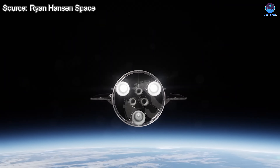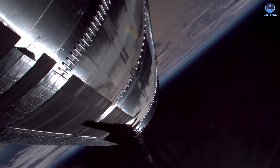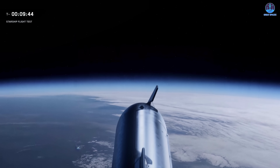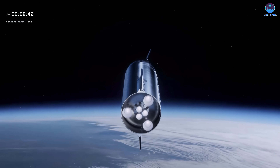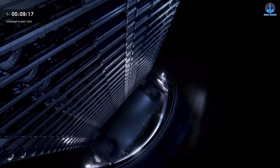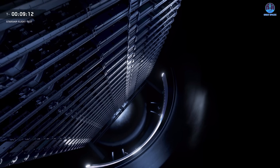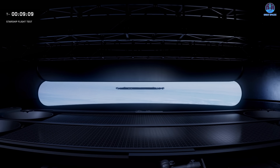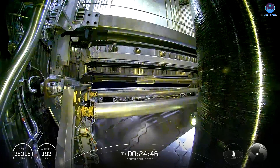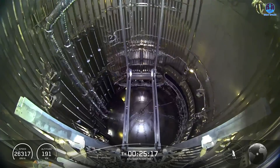Meanwhile, Starship continues pressing onward. Its engines burn until the upper stage reaches orbit, cutting off at eight minutes and 57 seconds into flight. After a quiet cruise, the next milestone arrives: satellite deployment. Eighteen minutes after liftoff, the payload doors open and the dispenser begins its work. For Flight 11, SpaceX has chosen again to deploy eight simulated satellites as a practice run. The dispenser carefully adjusts each satellite and pushes them into space one by one, concluding at the 25-minute mark.